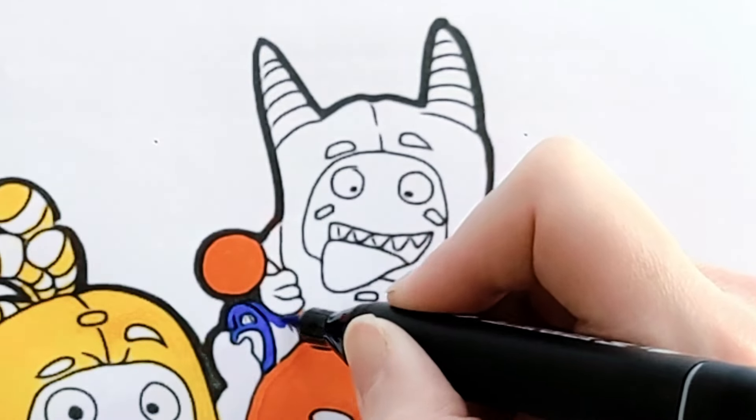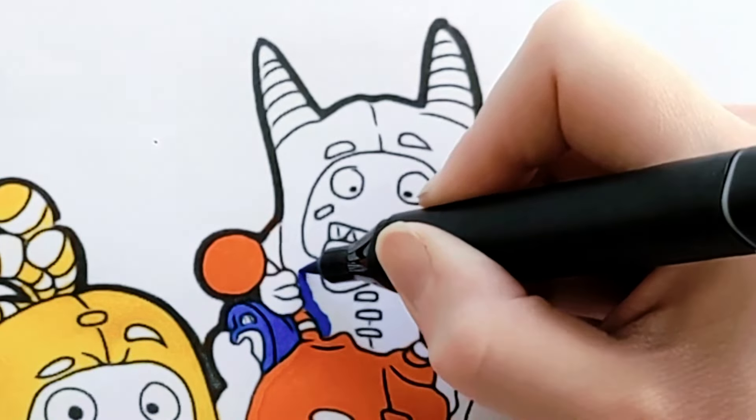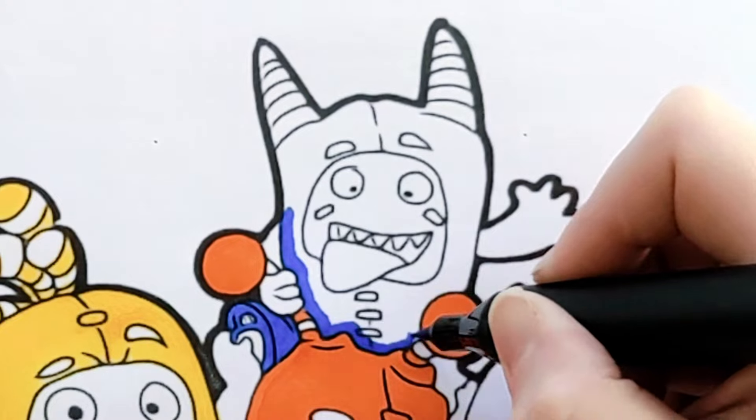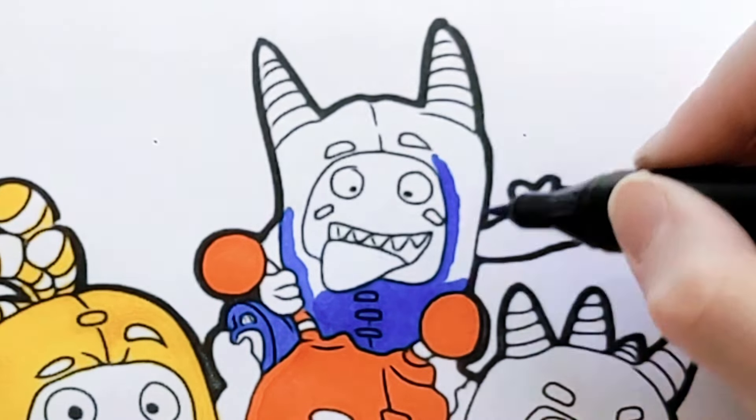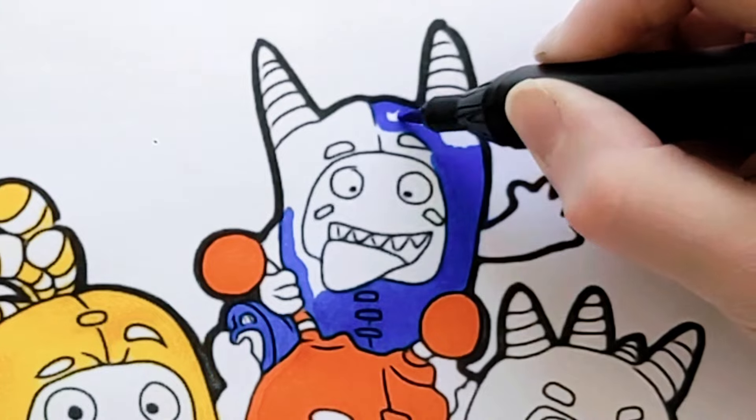The blue guy's name is Pogo! He looks really silly, sticking his tongue out like that! Do you like to make silly faces? What's your favorite silly face?